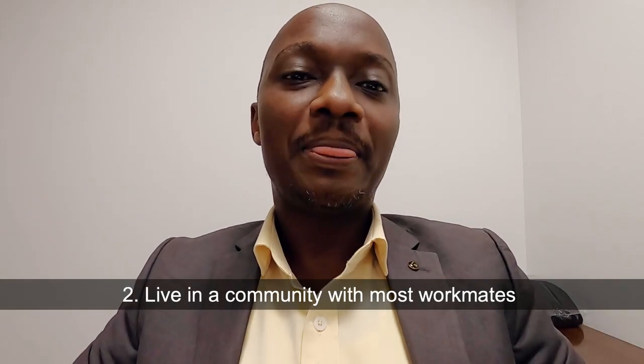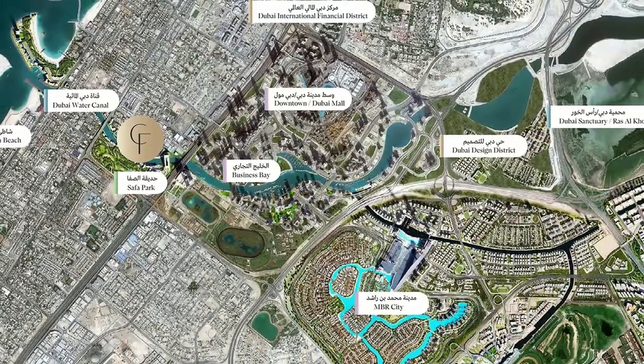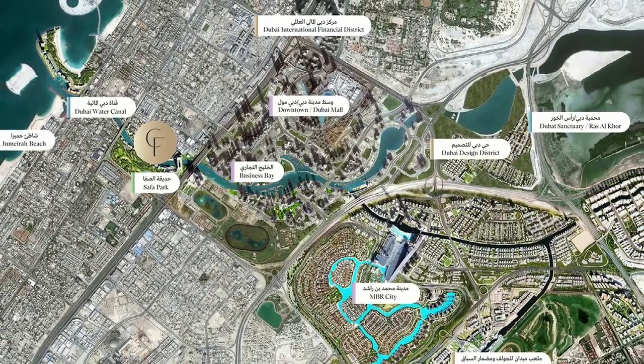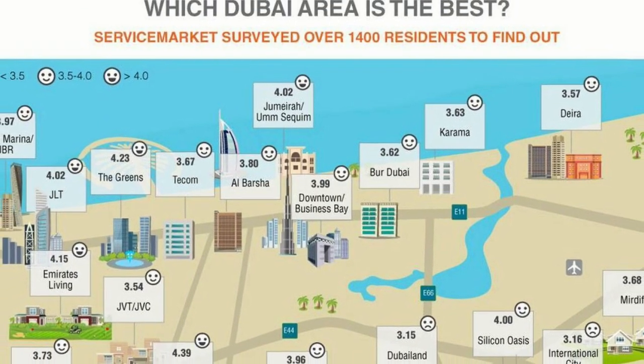Tip number two: stay in a community where most of your co-workers stay. That means maybe you can decide to use one car and move together two or three people — that way you save on fuel. Or you can decide to drive in shifts: Monday someone else, Tuesday someone else, Thursday someone else. Instead of spending fuel on five cars every day, you spend on one car per day and that way you're saving as a group.